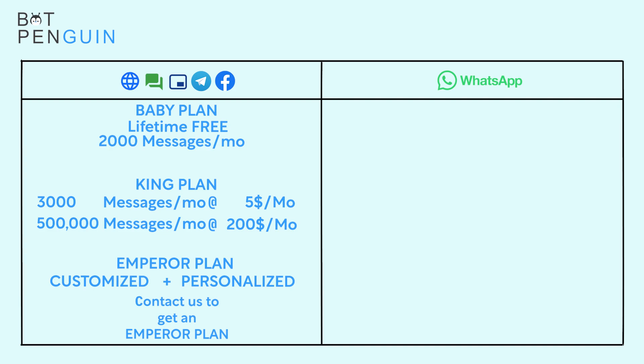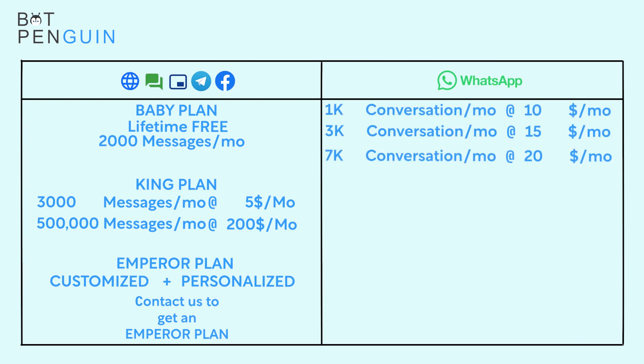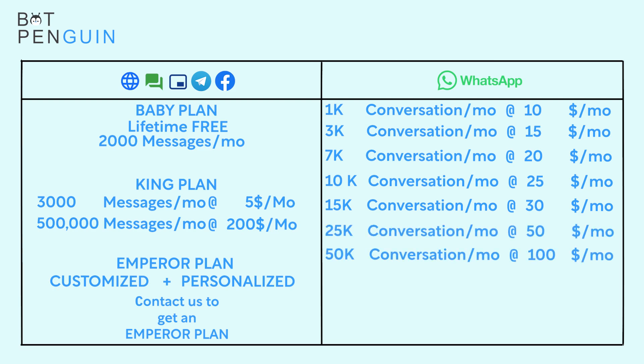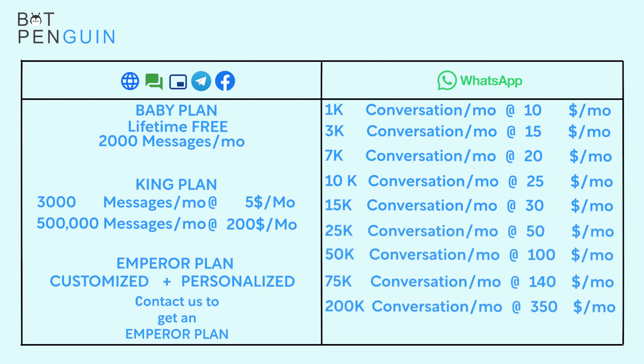Now coming to WhatsApp's pricing, it starts with 1,000 conversations per month for $10 per month and goes till 500,000 conversations per month for $650 per month. So that was all about our different pricings and how they work, and it must be pretty evident to you how cost-efficient and flexible our pricings are compared to others in the market. You can easily find out the plan that suits you and your business the best to scale up your growth with BotPenguin.